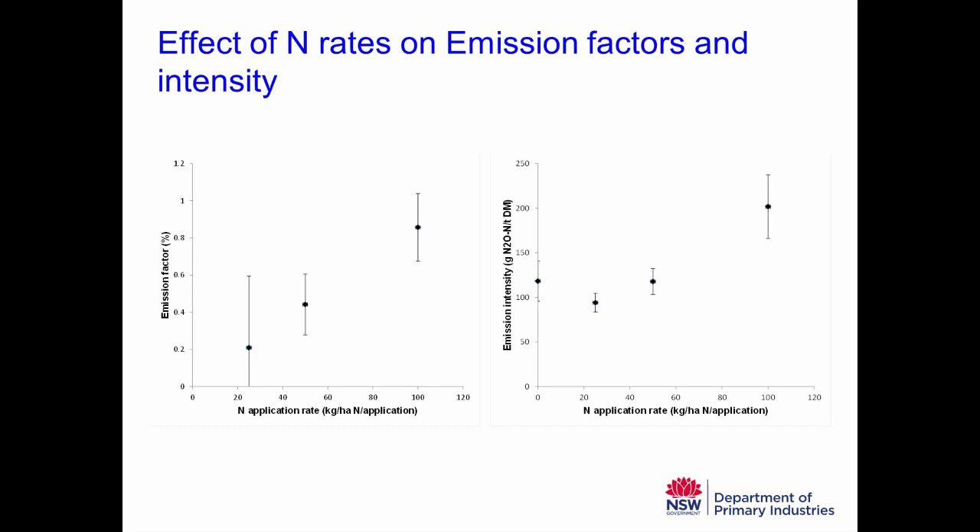Another way to look at this is emissions intensity — how much nitrous oxide-nitrogen is emitted per tonne of dry matter pasture production. For the 0, 25, and 50-kilo nitrogen application rates, emissions intensity is fairly constant at around 100–120 grams of nitrous oxide-nitrogen per tonne of dry matter — pretty typical of what the industry uses. When you get up to 100 kilos per hectare per application, emissions intensity starts to increase quite dramatically — effectively doubling. So the system gets more leaky the more nitrogen you put on.